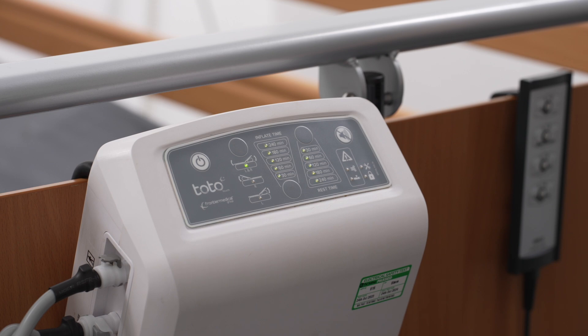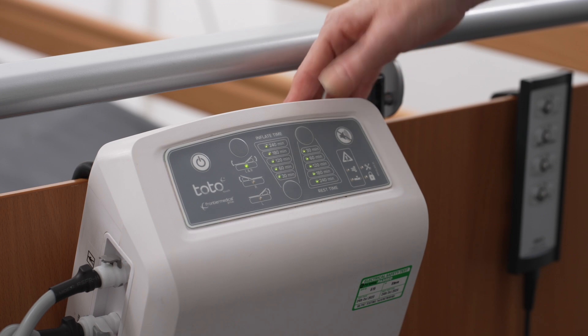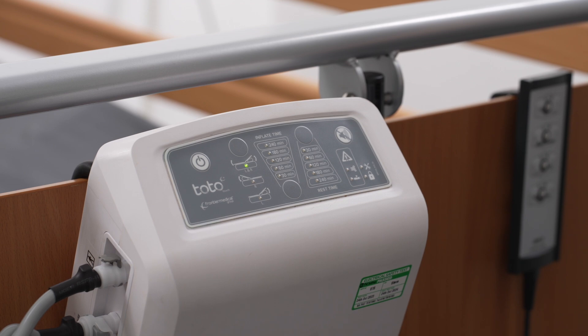To continue in this mode for another 10 minutes, press the alarm pause button and repeat this process until therapy pause mode is no longer required. To deactivate, press the start-stop button. A single beep confirms deactivation, and the control unit returns to the previously selected settings.